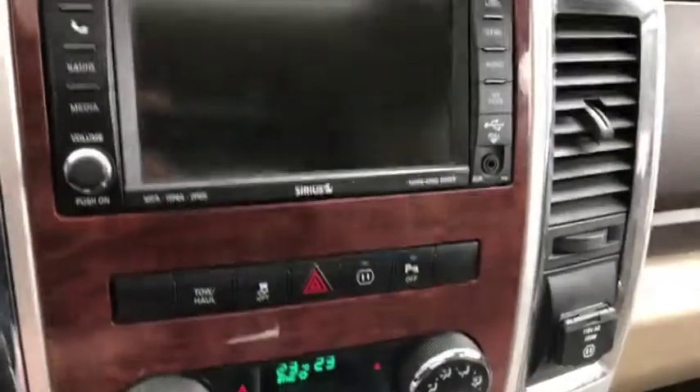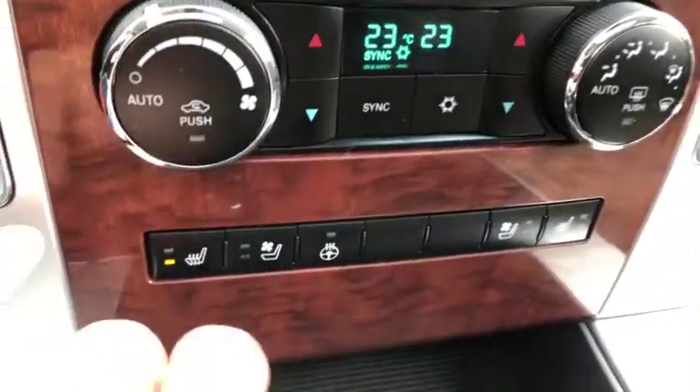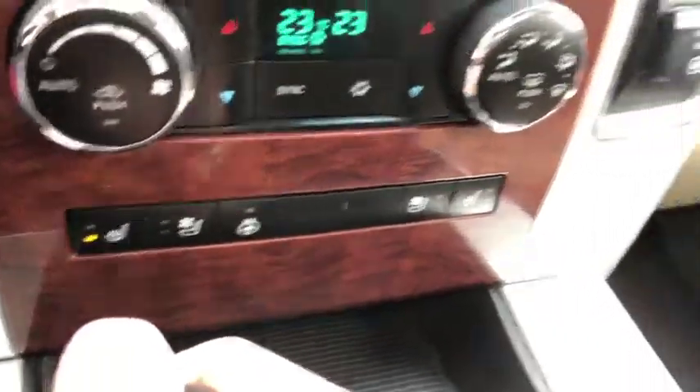Looks pretty good. Dual climate control which includes AC, defrost, and rear defrost. Heated seat controls as well as vented seat controls, and a heated steering wheel.